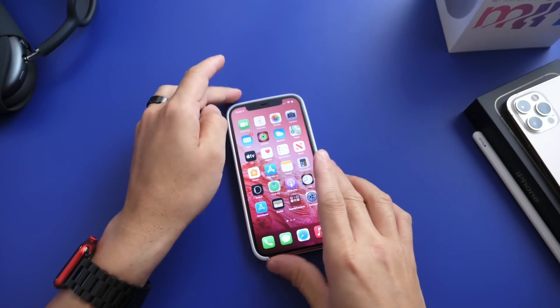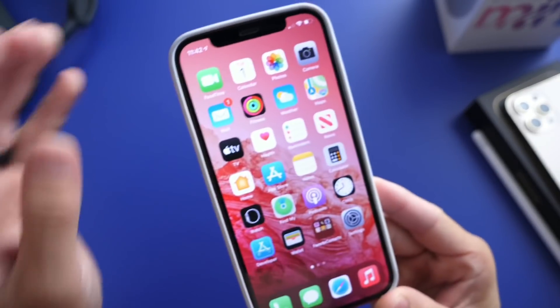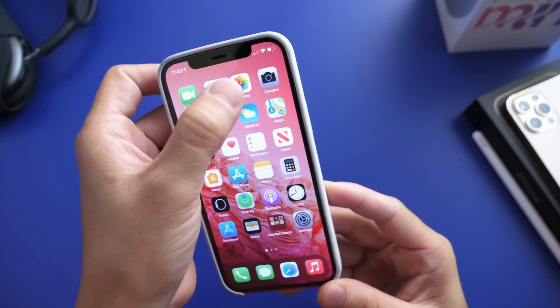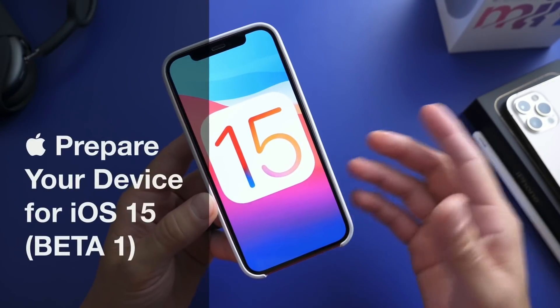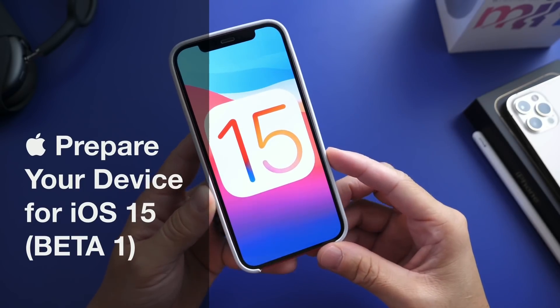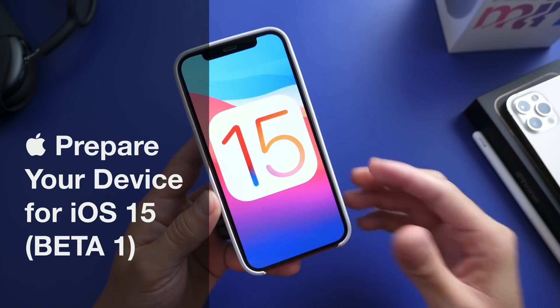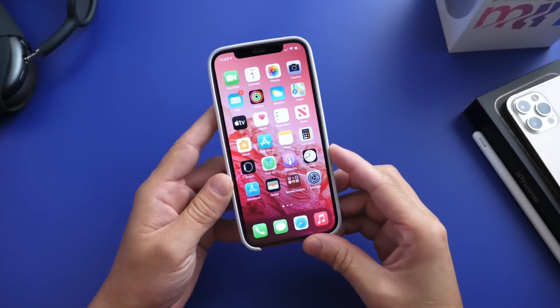Hey guys, welcome back to the channel. It is officially June 1st, 2021, which means we're less than a week away from WWDC and therefore the first beta for iOS 15. In this video, I wanted to share a few tips and recommendations on how to prepare your iOS device before you make a decision to install Apple's next major update. So let's just dive right into this.